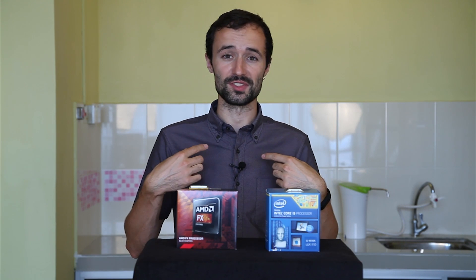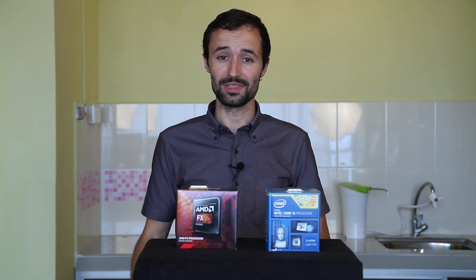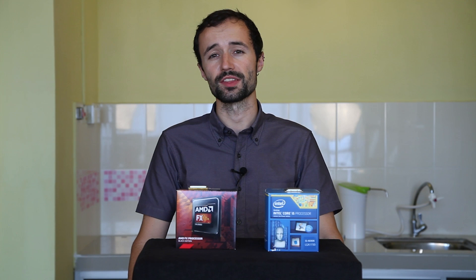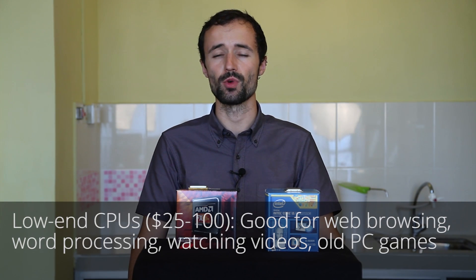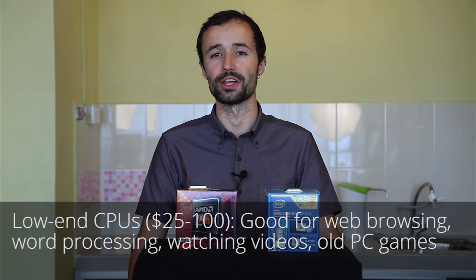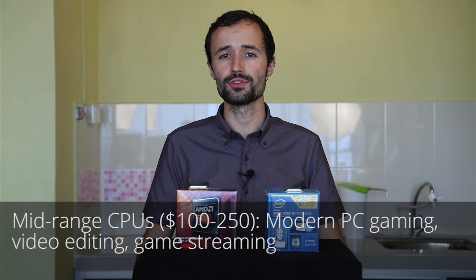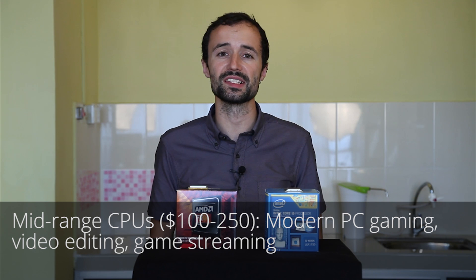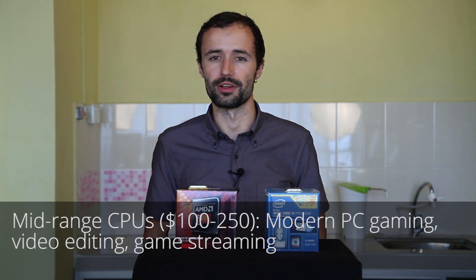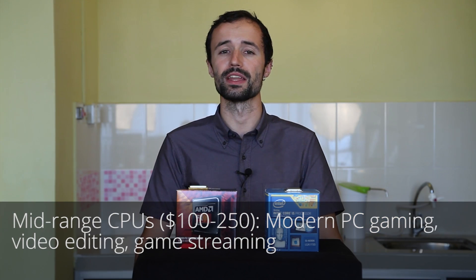Of course, people like us do this all day, so if you don't want to get into this level of research, you can check with a reliable source — we'll include some links in the video description below. But generally speaking, if you just want to use your computer for browsing the web, word processing, playing old PC games, or watching YouTube and Netflix, you'd be fine with a low-end CPU in the $25 to $100 range. Moderately priced CPUs from $100 to $250 are usually good for more intense tasks such as playing the newest PC games, streaming on Twitch or YouTube, or editing videos with professional software. These mid-range CPUs tend to be the best value for your money.